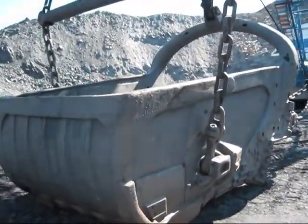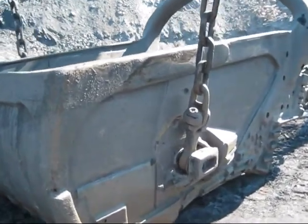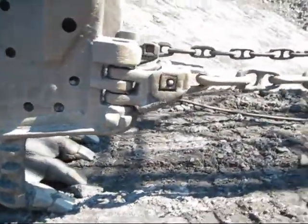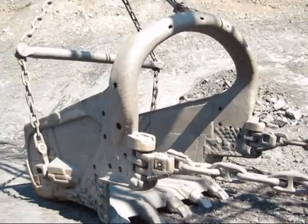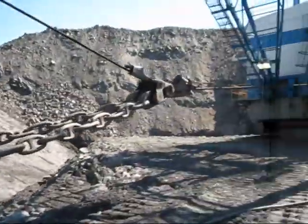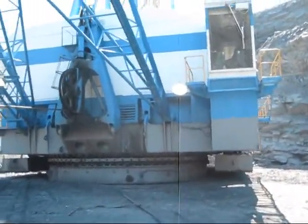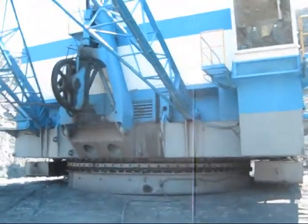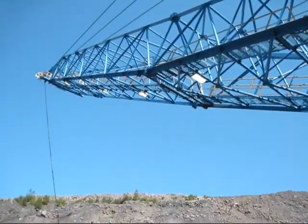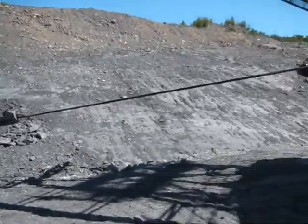The bucket you see right here is actually the largest bucket that the 7450 was designed to handle, which is 14 cubic yards. The smallest bucket this machine could handle is 10 yards. Depending on what size boom was installed on the dragline determines what size bucket would be installed. The 7450 could have a dragline boom measuring anywhere from 160 to 240 feet. This is the shorter 160-foot dragline boom, being that it has the larger 14-yard bucket on it.